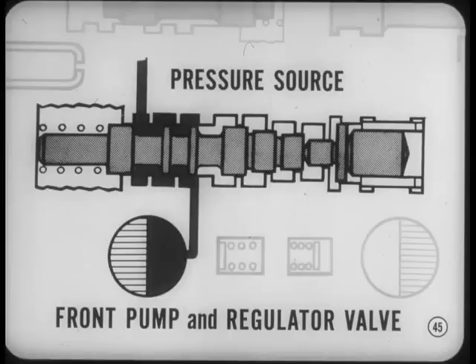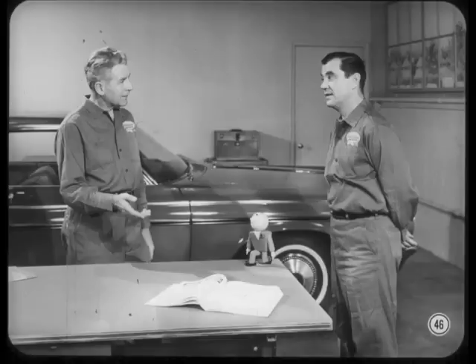Specified pressure reading on any one of these three tests tells you your pressure source is okay — this means you don't have to worry about the front pump or regulator valve. On the other hand, if only one of the pressures is low, there must be a leak in the circuit it's tested in. That makes sense, Walt — but wait a minute.